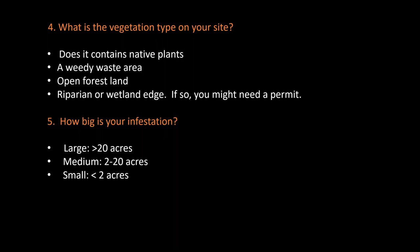Next, what's the vegetation type on your site? Does it contain a lot of native plants? If so, you're going to have to be really careful with the use of herbicides and the timing of them. If your site is a weedy waste area, then you don't need to be as concerned with collateral damage to native plants and you can spray any time of year — but again be aware of wildlife using the area. Personally I never boom spray after February so as to avoid wildlife and native plants that are just emerging. If you're near a riparian area or wetland edge, you'll need to read your herbicide label to see if it's aquatic approved in case of runoff, and perhaps you'll need an aquatic permit.